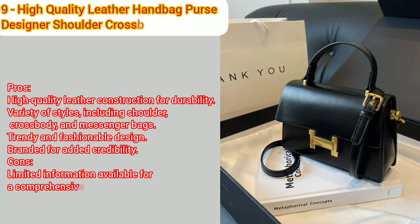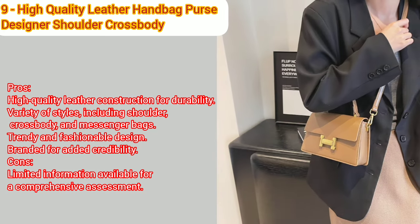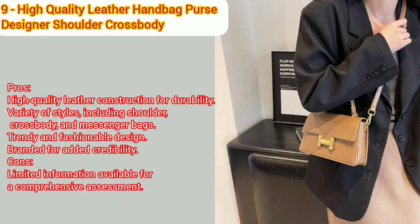Number nine: high quality leather handbag purse, women bag trend, luxury designer shoulder crossbody sack ladies branded messenger small tote. Pros: high quality leather construction for durability, variety of styles including shoulder, crossbody, and messenger bags, trendy and fashionable design, branded for added credibility. Cons: limited information available for a comprehensive assessment.